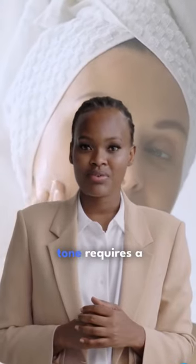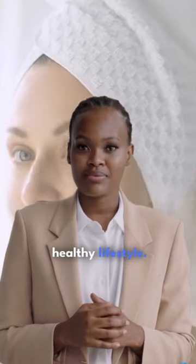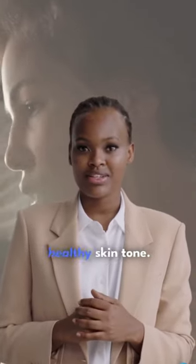Achieving a healthy skin tone requires a combination of good skincare habits and a healthy lifestyle. Here are some tips that can help you achieve a healthy skin tone.